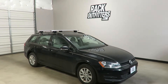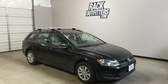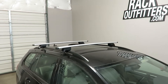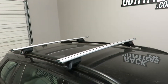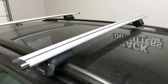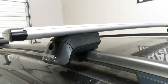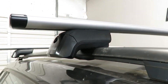This is a fit for 2015 through 2019 and possibly beyond Volkswagen Golf Sport Wagon with factory installed raised side rails. We've outfitted this vehicle with the Yakima Timberline Jetstream base roof rack system, using the Jetstream load bars in silver, 50 inches in length, and the Timberline towers which connect to the raised side rails with a rubberized stainless steel band.